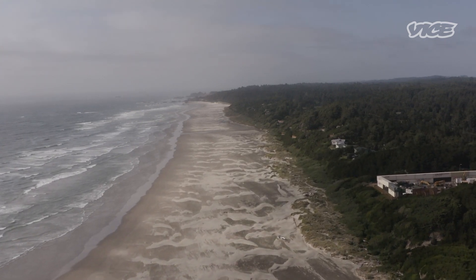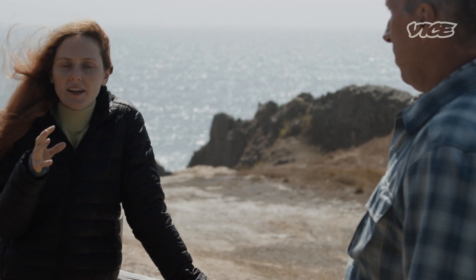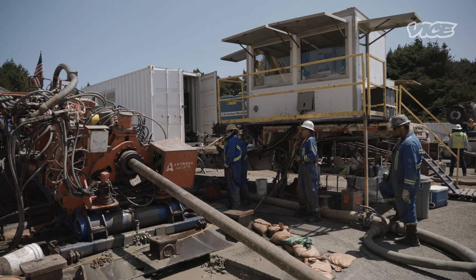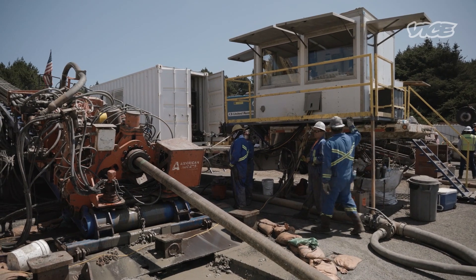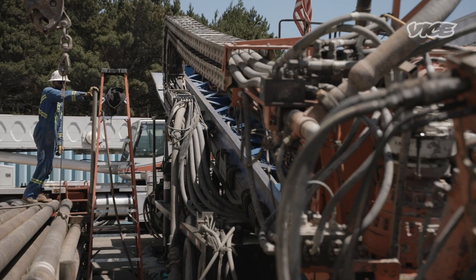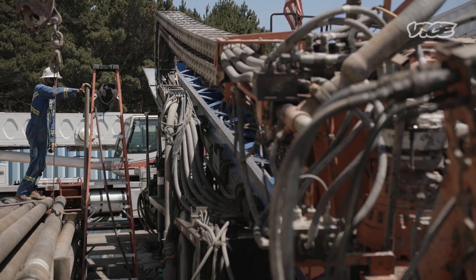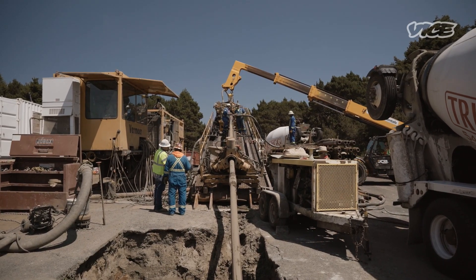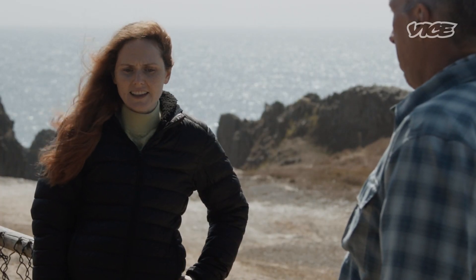We're not actually building any of the devices that would harvest wave energy — we're basically building the playing field, the competition arena. We're providing licensed access to the transmission infrastructure, the power conversion and conditioning to attach that power to the grid. We're just now breaking ground for the quote-unquote stadium.